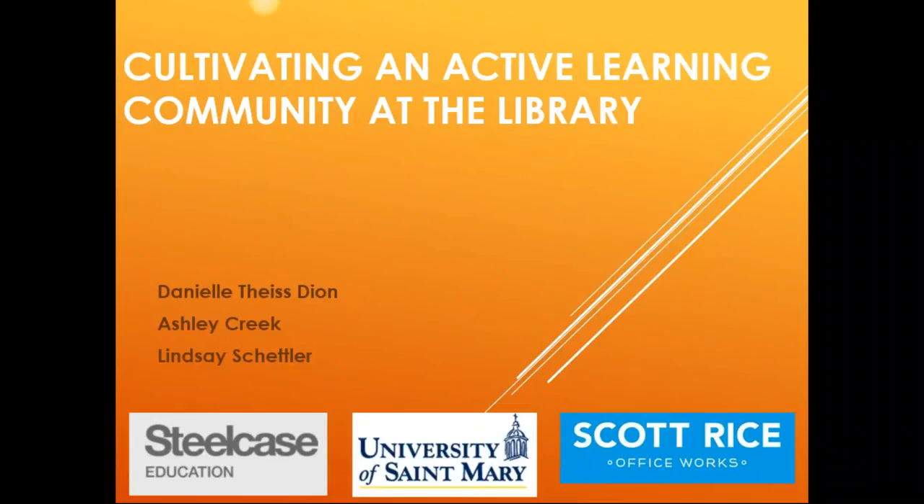Sure, thank you. My name is Danielle Tice-Dionne, and I'm the Library Director at the University of St. Mary. I'm here with two of my colleagues, and I'll let them introduce themselves right now.